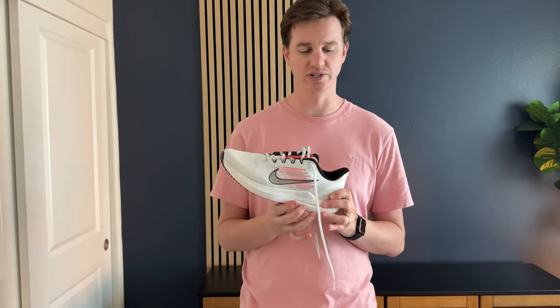I bought these Nikes because I wanted a pair for an upcoming trip where I'm traveling with a bunch of my photography gear, and I wanted something that gave me a lot of cushion as I'm running through the airport. This is a great option — it's a size 10 and a half, and I'm typically a size 10 and a half, so it's true to size.